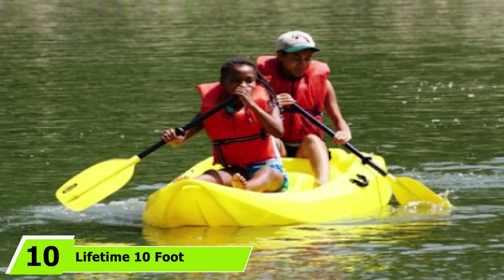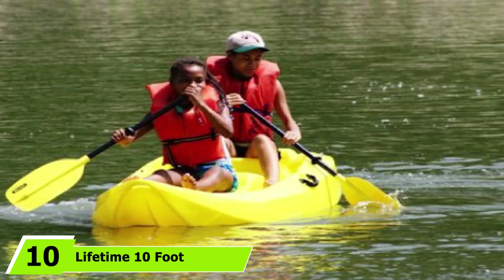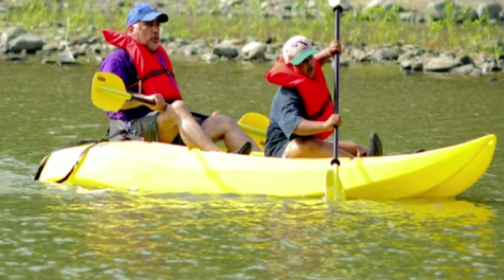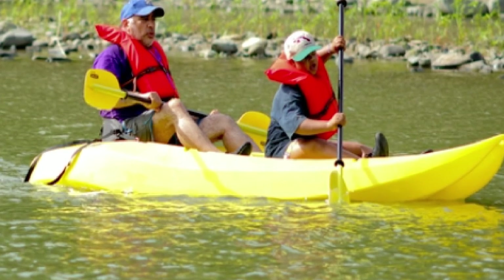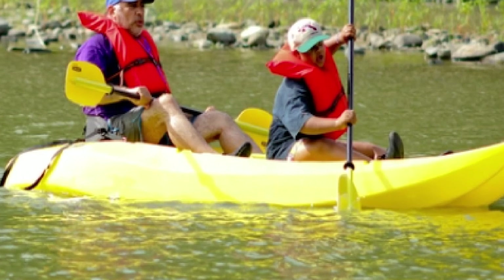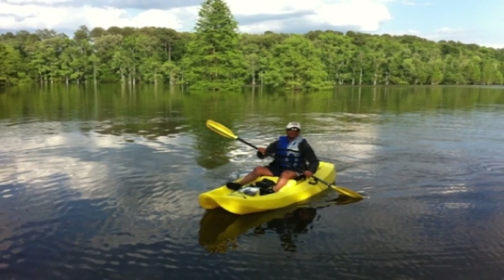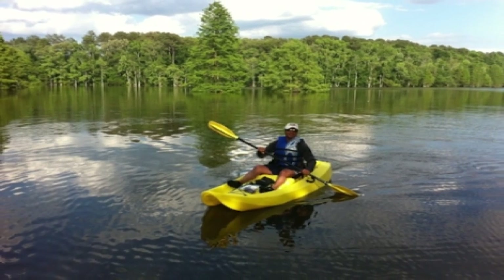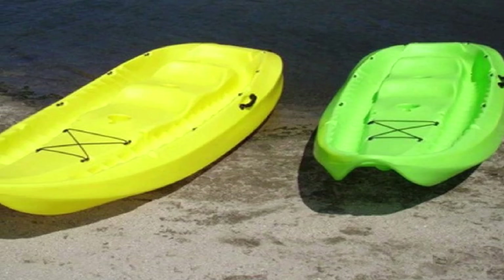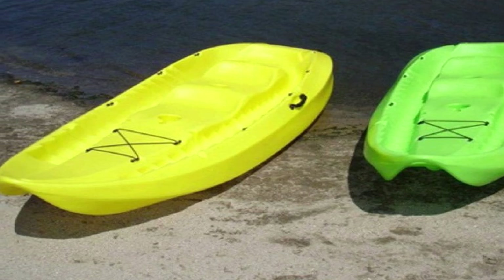Finally, the number 10 position is dominated by the Lifetime 10-foot Tandem Lightweight Kayak. With a seating capacity of two people and a weight capacity up to 500 pounds without sacrificing stability, it is an ideal lightweight kayak for those who love to paddle together. Made of UV-protected linear low-density polyethylene, the Lifetime features a hull design that allows stability. It can easily accommodate two people and works great on water, handling river currents and waves perfectly. You can even pull your dog out of the water without any fear of tipping over.